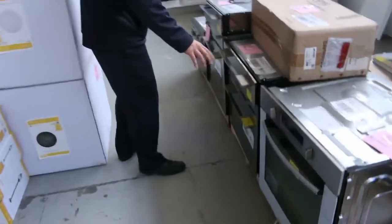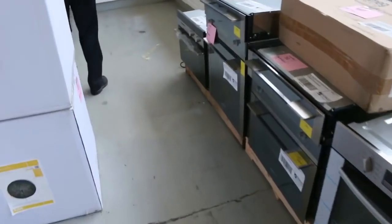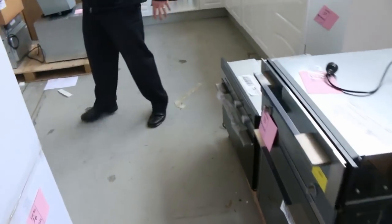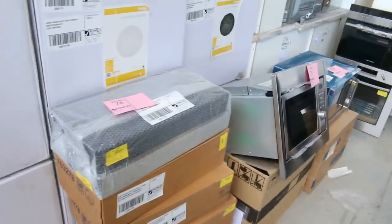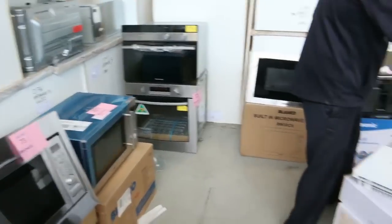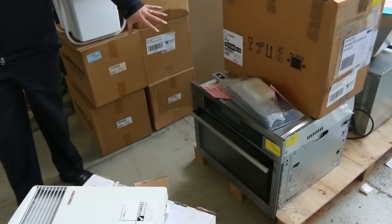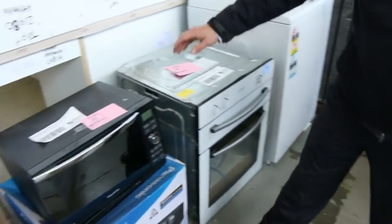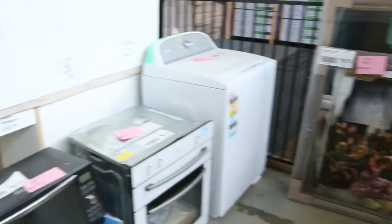Ovens, cooktops, range hoods, warming drawers - Westinghouse, Smeg, Fisher and Paykel. Beautiful stuff here. Heaps and heaps of microwaves as well. Compact ovens, standard size ovens - Westinghouse, AEG - I can see a beautiful AEG compact oven there, a beautiful touch control compact oven. Some sensational deluxe microwaves - a massive amount of kitchen appliances in tomorrow.